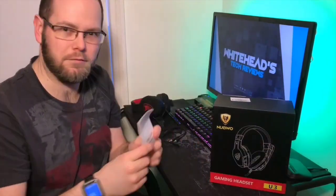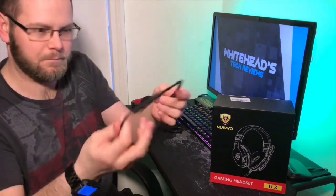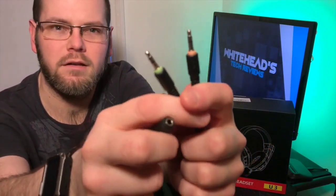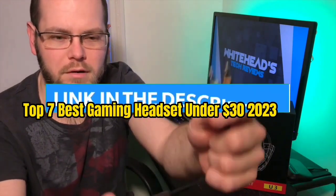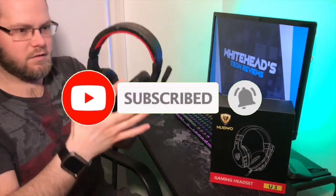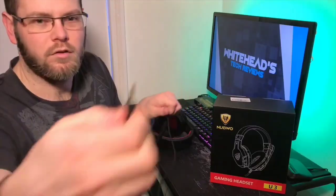As far as comfort is concerned, the Nubwo comes with soft leatherette ear cuffs and an ergonomically padded headband, so you can play games for long hours without any issues. That's all for the top 7 best gaming headsets under $30 for 2023. The links to all products are in the description, updated for the best prices. Subscribe to our channel for more videos. We'll meet in the next video — take care, bye.